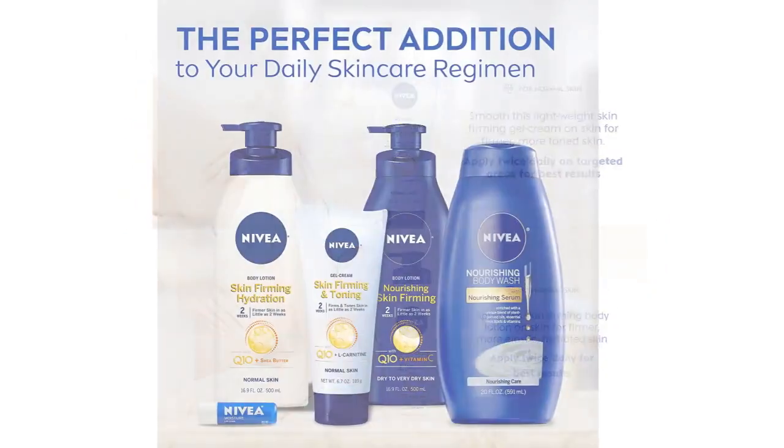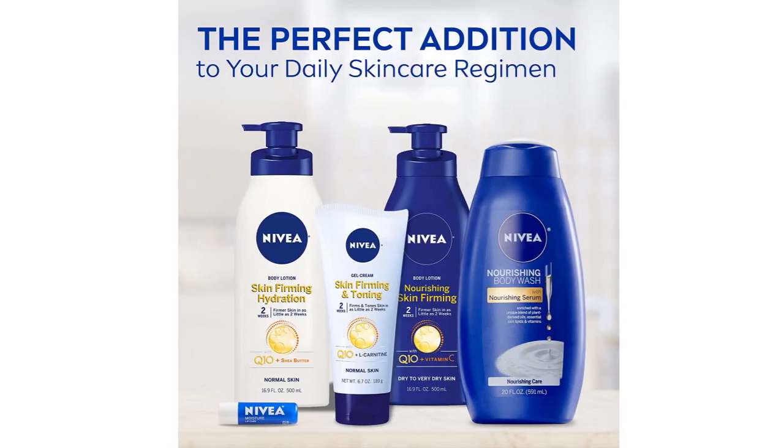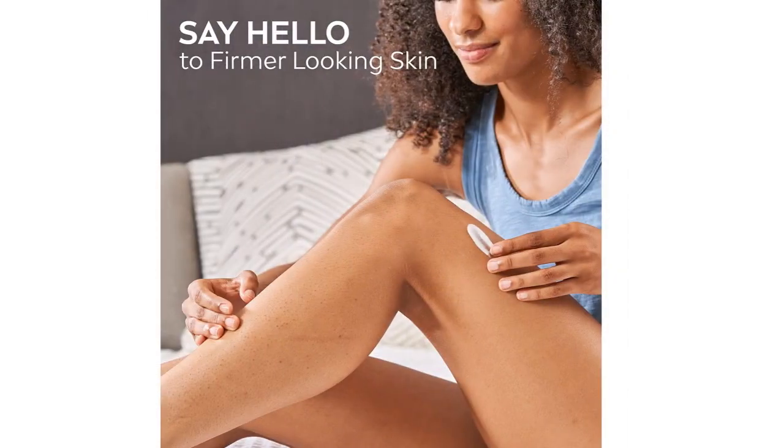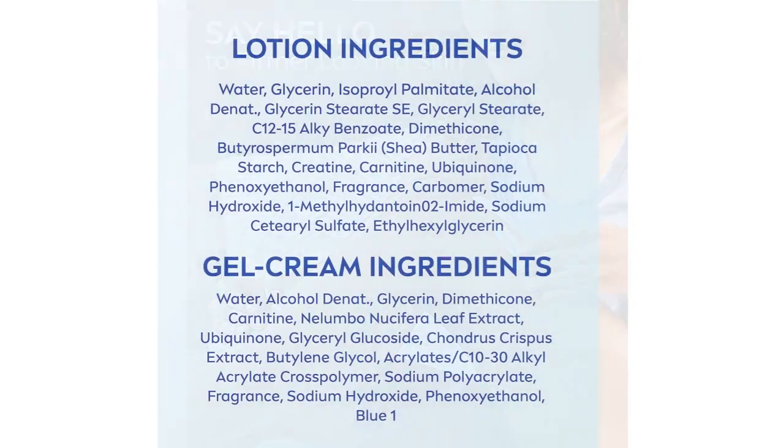I ordered the Nivea cream targeted specifically for cellulite and I'm really excited to use that and see how it works. I bought some of this for my mom and I'm excited for her to start using it. This stuff is absolutely amazing and it does everything it says it will do.